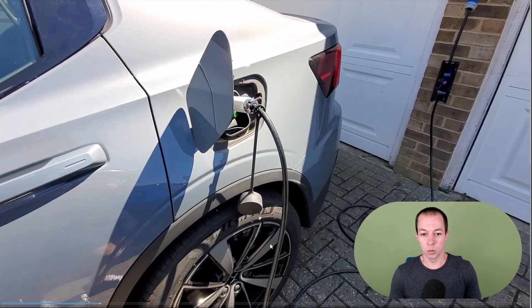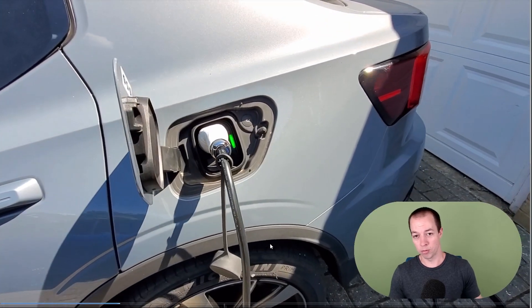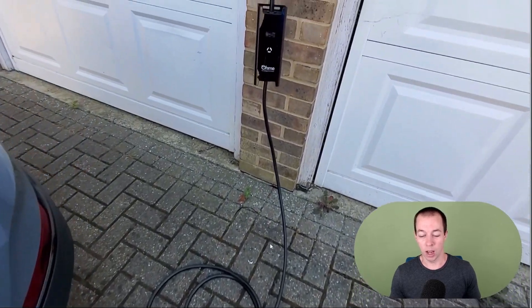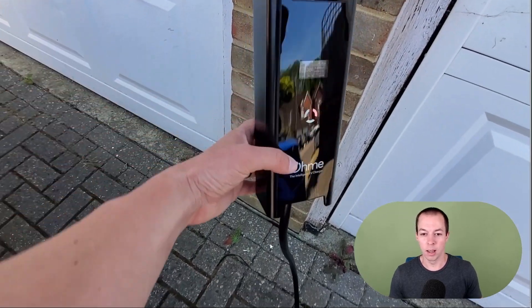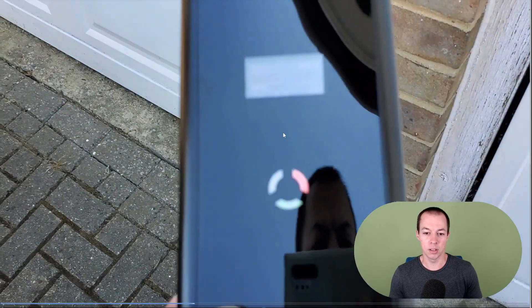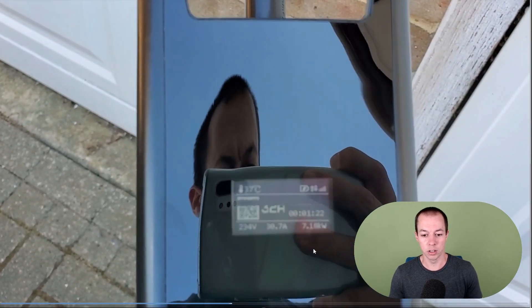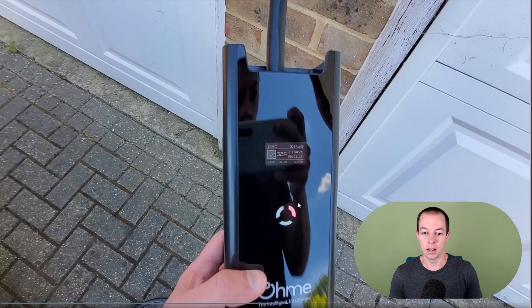As we go through this video, there are a couple of things I just want to point out so that when we go through the figures later on, it should make a bit more sense. So this is my wall charger. You can see at the moment the home charger is charging at just under 7.2 kilowatts, which is the standard rate for a home wall charger here in the UK.